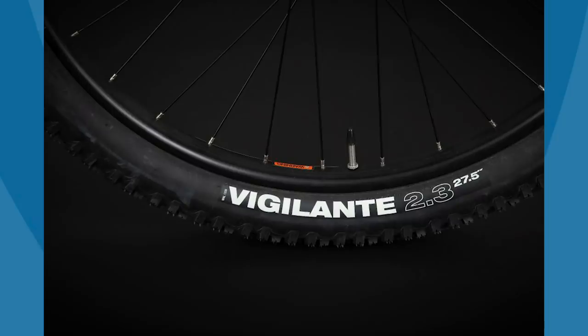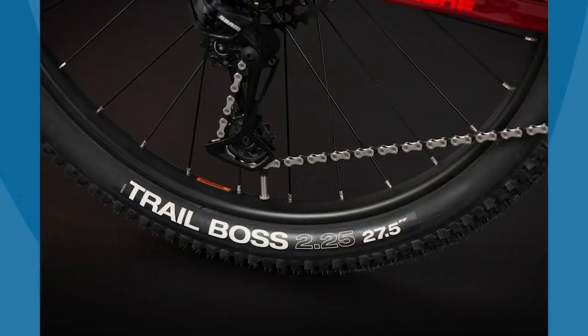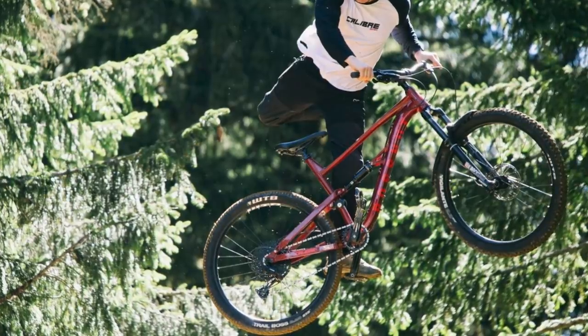There are also WTB branded rims and tires. The kit on this bike is amazingly sorted for the cash, and the places where Calibre has saved money will give you a clear path to upgrade this into an even better machine.